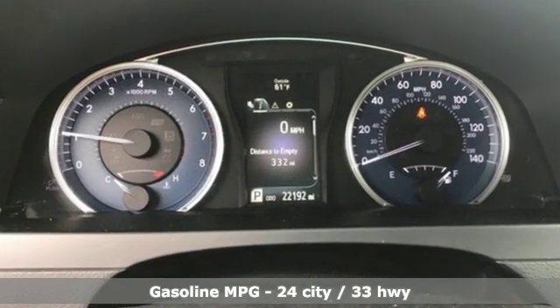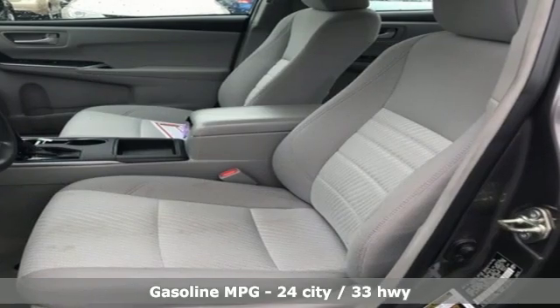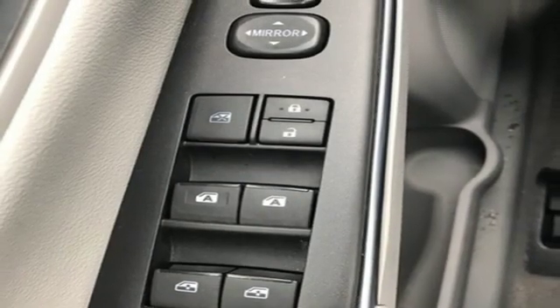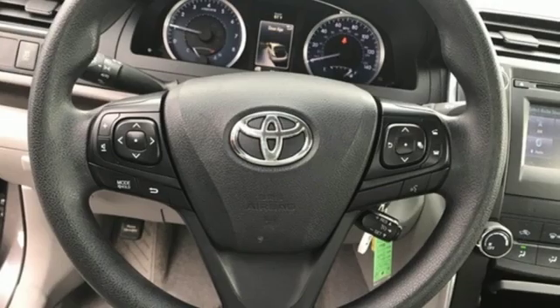Plus it offers an exciting list of features: external memory control, power heated mirrors, air conditioning, wireless phone connectivity, and manual tilting steering column.